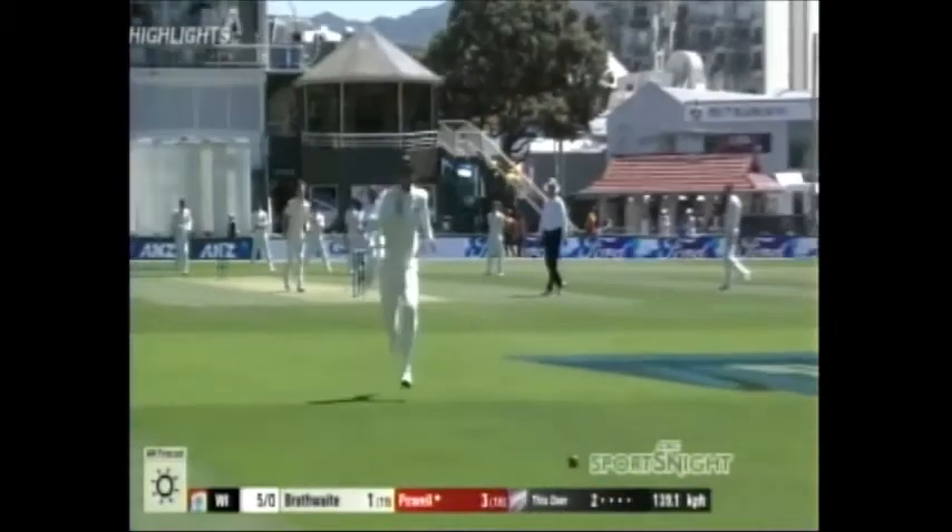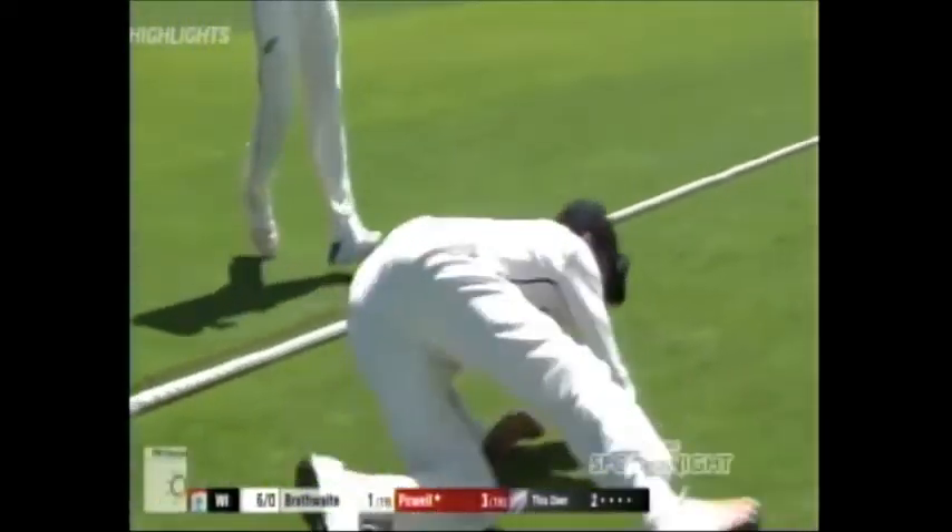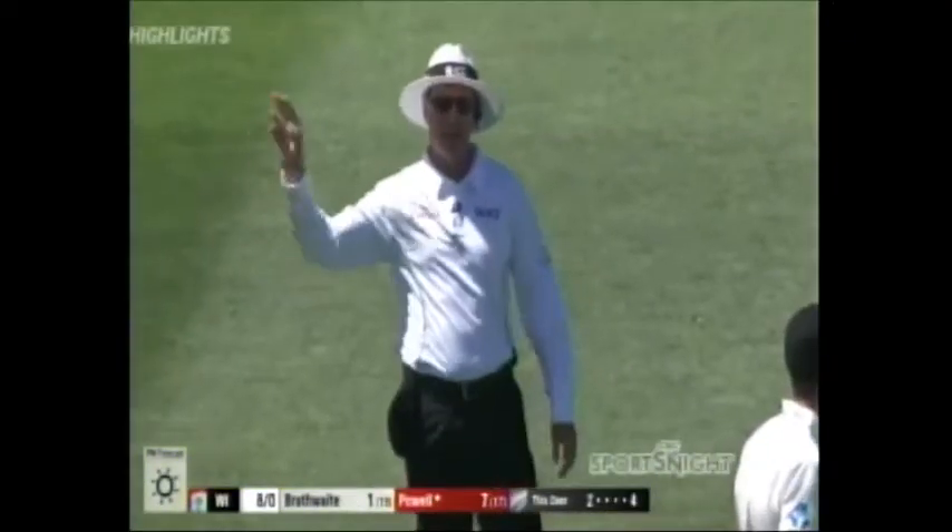Now let's take a look at those highlights. Very nicely driven. Little hand on it from Matt Henry. Not sure it's going to be enough — it's not. First boundary of the test match and of the morning.